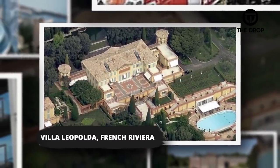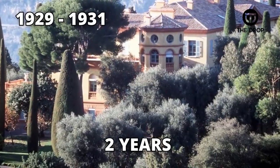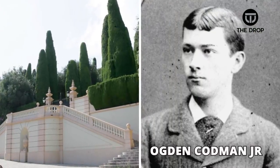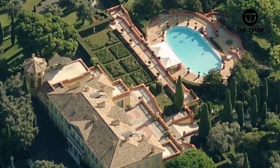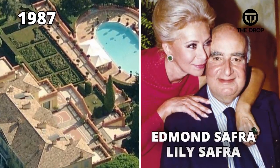#1: Villa Leopolda, French Riviera. Built over the course of two years from 1929 to 1931, the house was created by American architect Ogden Codman Jr. Due to outlandish spending, he couldn't afford to live within the walls. Instead, he rented it out to those with money, and over the years it ended up in the hands of Edmund and Lily Safra in 1987.